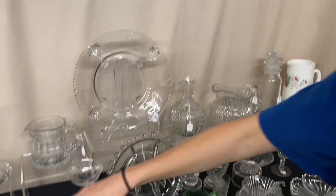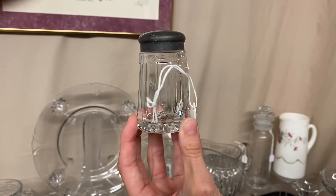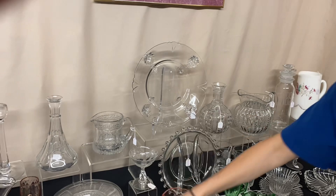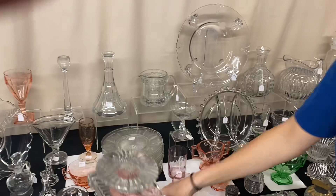Here we have two salt shakers. The one on the right is Narrow Flute — $20, haven't seen that one before. The one on the left is Tudor — haven't seen that one before either. The Tudor one is marked on the inside with an original top, $20 a piece. Here is a souvenir punch cup with M-E-M monogrammed on it, dated $18.98, and it's $10. Here we have a Continental punch cup at $4 a piece. Here we have a pair of Ridgely candle holders, $30 for the pair.